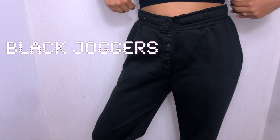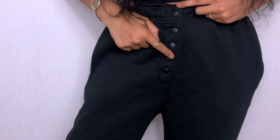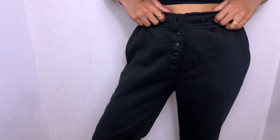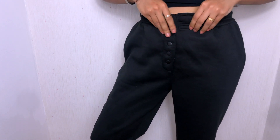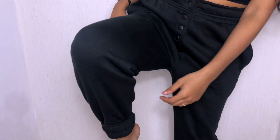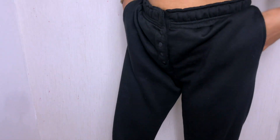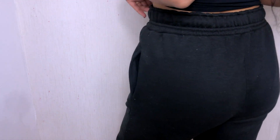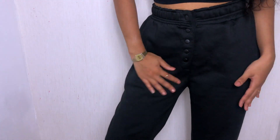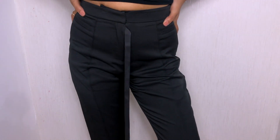Next I have these plain black tracksuit bottoms. What drew me to these were the five buttons on the front — I felt like it was different; it wasn't your usual tracksuit with just an elastic band or drawstrings. But I'm not really feeling the bottom of these because they flare out, so I've had to fold them. They're literally just plain — I really like them for staying at home, a shop run, school run, who knows.